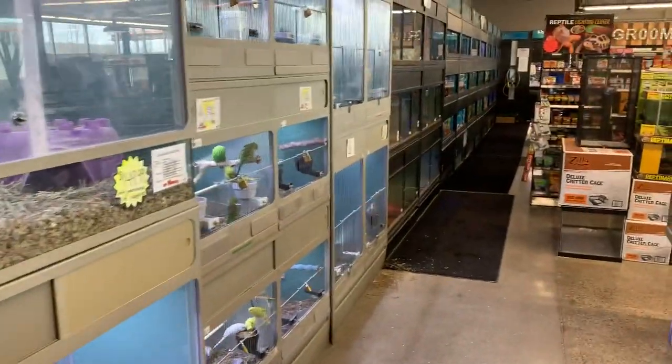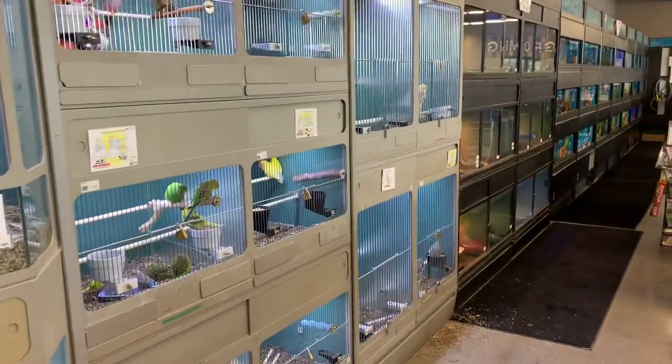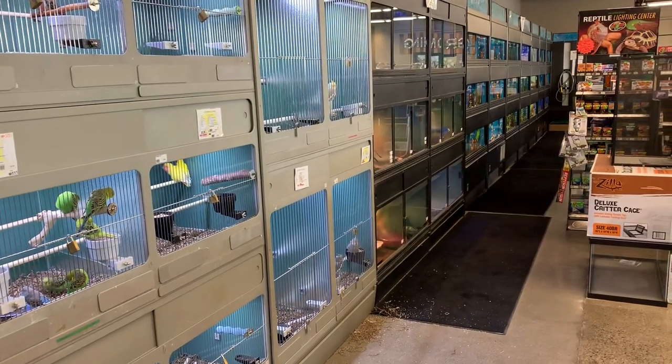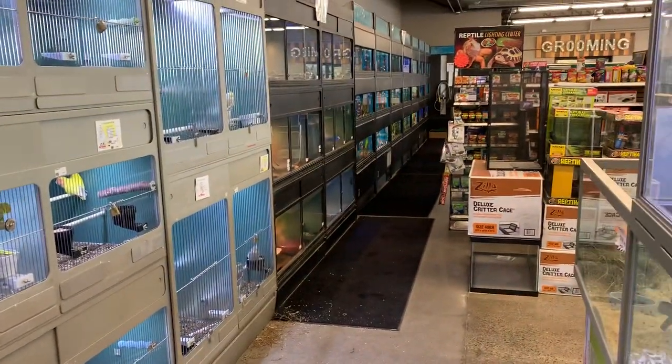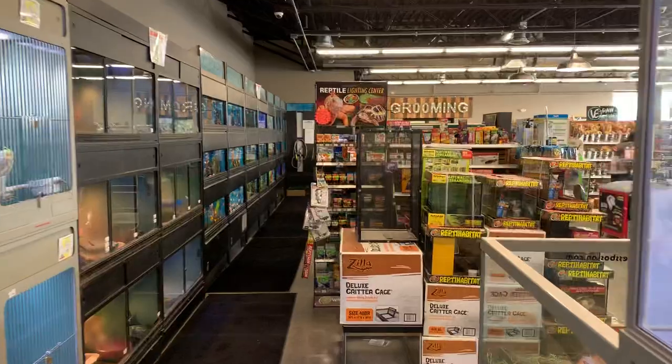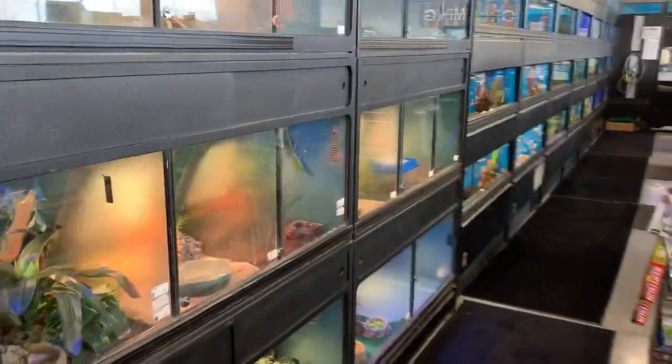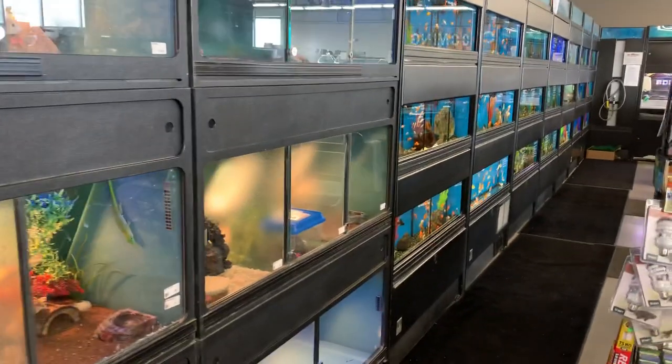Again, this is Pet Express in Lynn, down the Lynn Way. They have four or five locations throughout Massachusetts, so definitely give them a look and check them out. It's definitely a cool place — the staff is really cool and knowledgeable. Again, this is Mike from Ball and Boas saying until the next time, peace.